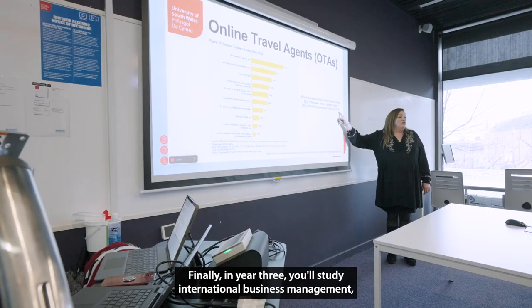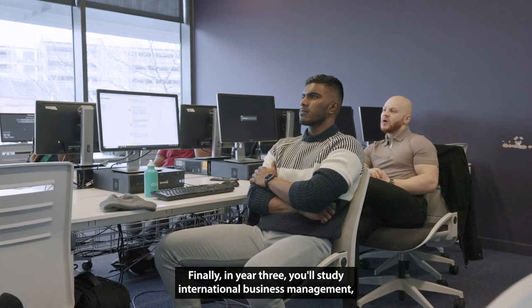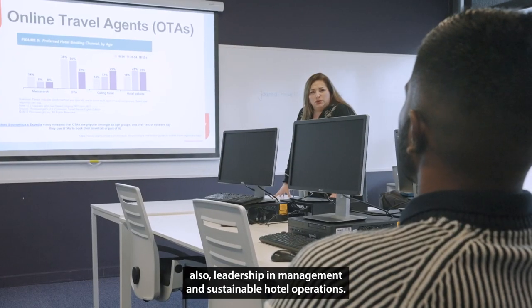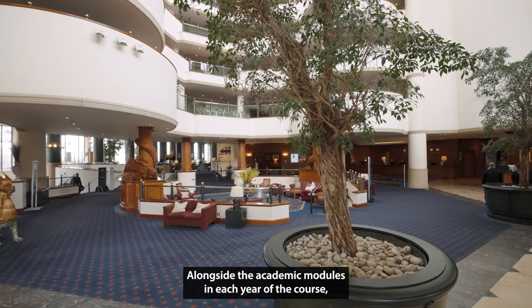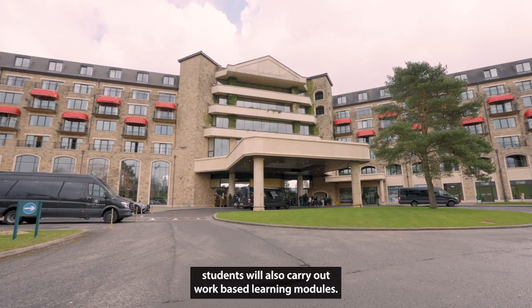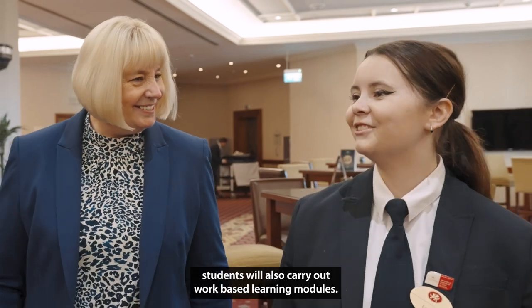Finally, in year three, you'll study international business management, leadership and management, and sustainable hotel operations. Alongside the academic modules in each year of the course, students will also carry out work-based learning modules.